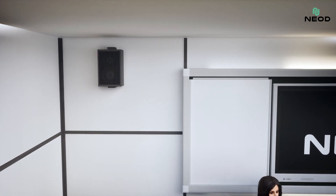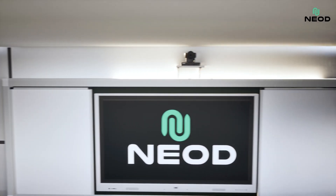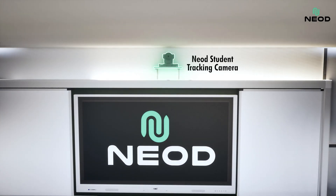Powerful wall-mounted speakers deliver crystal-clear audio, so every student can hear, enhancing engagement. Our student tracking camera automatically follows students' movements, ideal for virtual and hybrid classes.